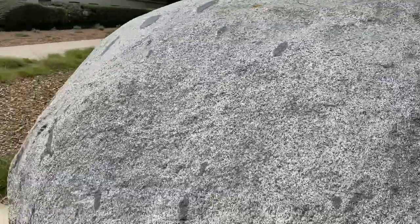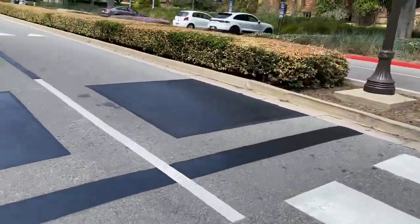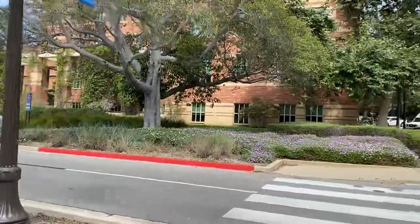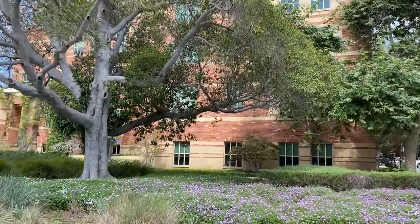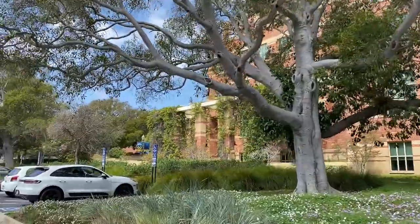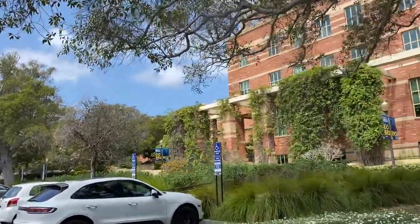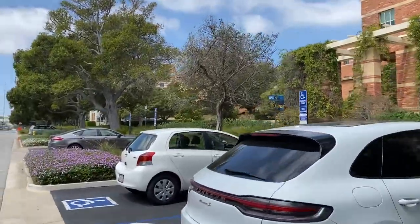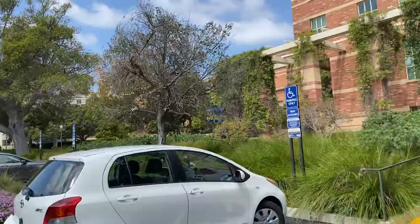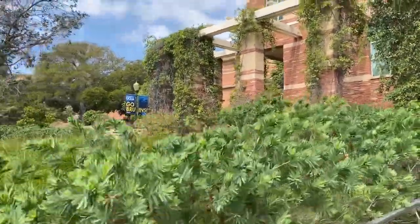I had a request to do a video about the back of Dodd. So that was Founders Rock. This is the law school in front of us. I'm going to swing around and capture both the law school and Dodd, and then we're going to Luvall Commons.